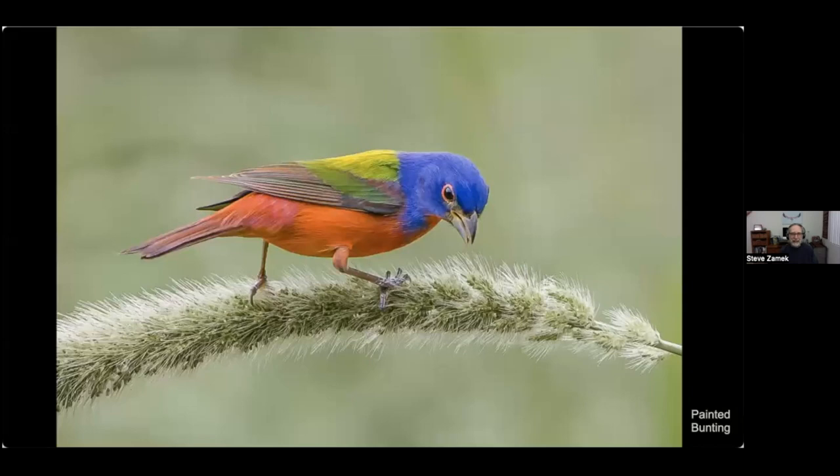Here's a lovely painted bunting feeding on some foxtail — it's got a little seed in its mouth. This was taken in Florida; it's a bird that's not found around here.